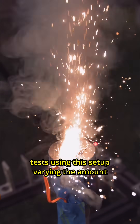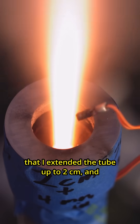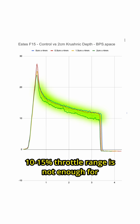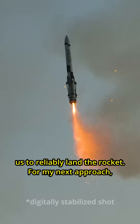I ran a few tests using this setup, varying the amount that I extended the tube up to two centimeters, and unfortunately what I found is that the results were not that intense. Normalizing for ignition time, this 10 to 15% throttle range is not enough for us to reliably land the rocket.